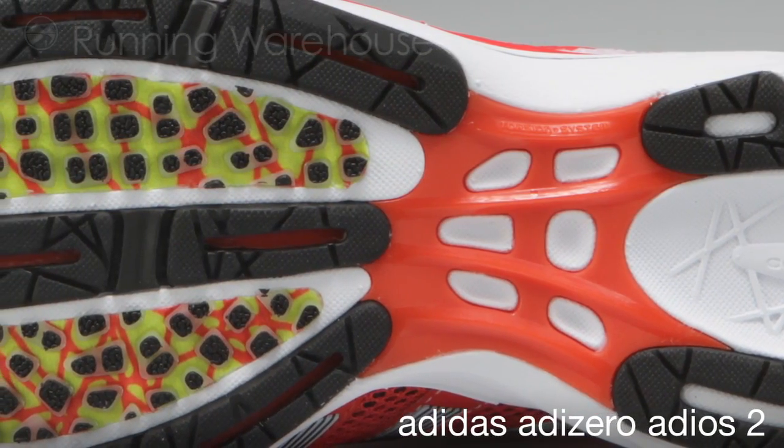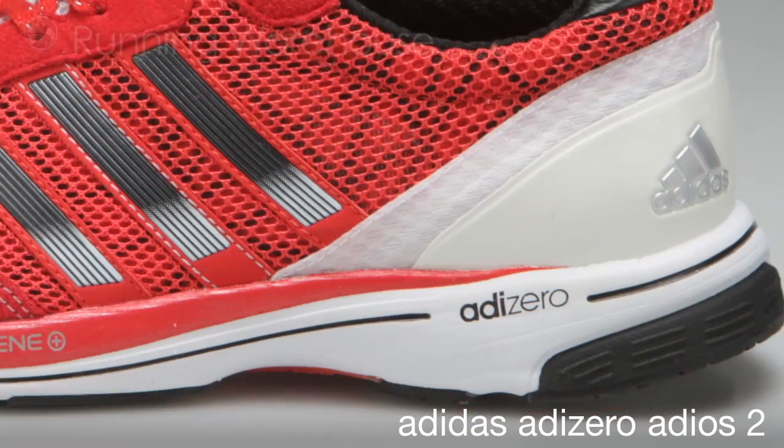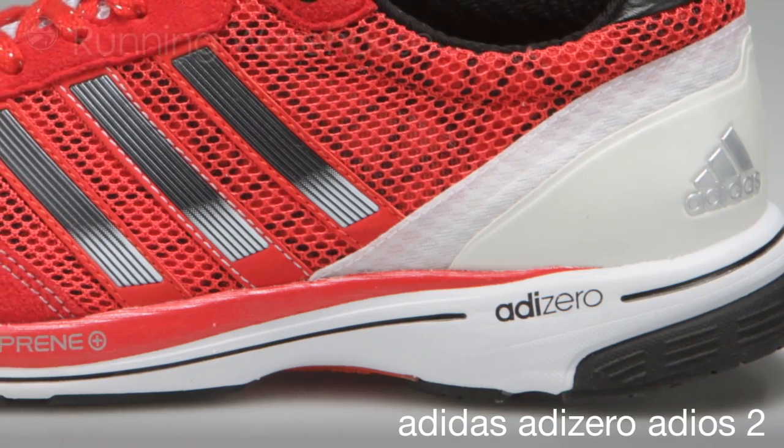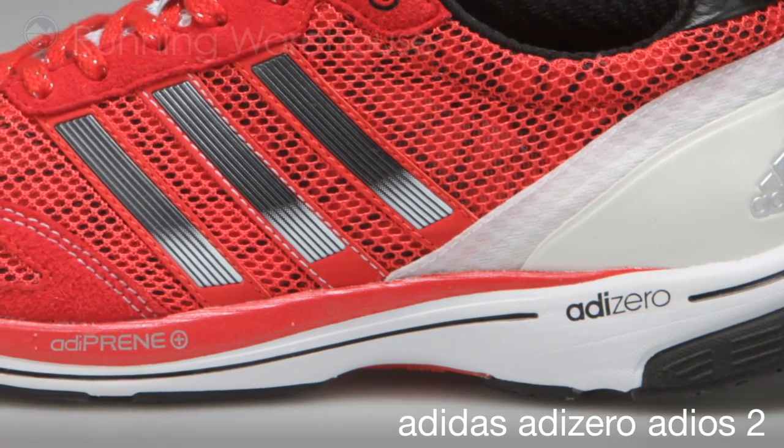We have extended the torsion system in the midfoot and forefoot for better midfoot and forefoot integrity. We maintain our Adiprene in the heel for shock absorption and Adiprene Plus in the forefoot for propulsion through the toe-off.